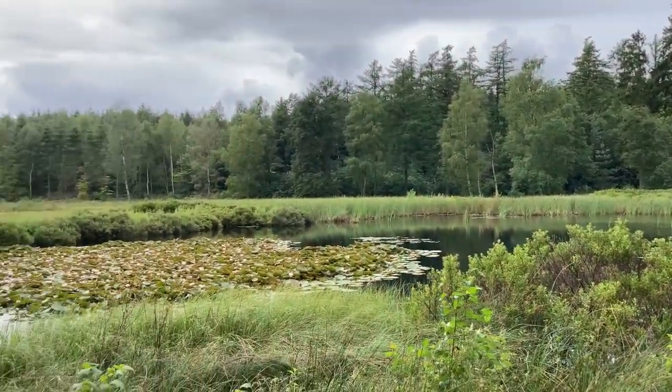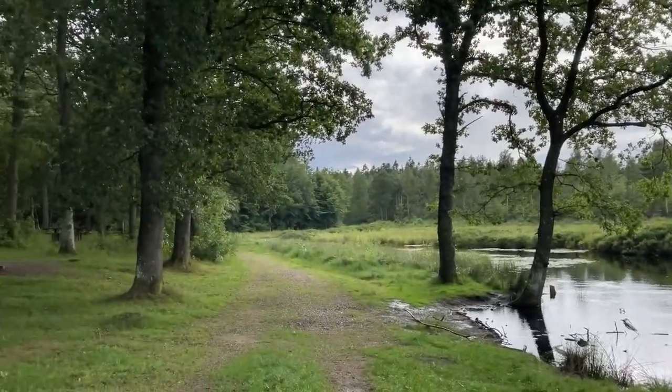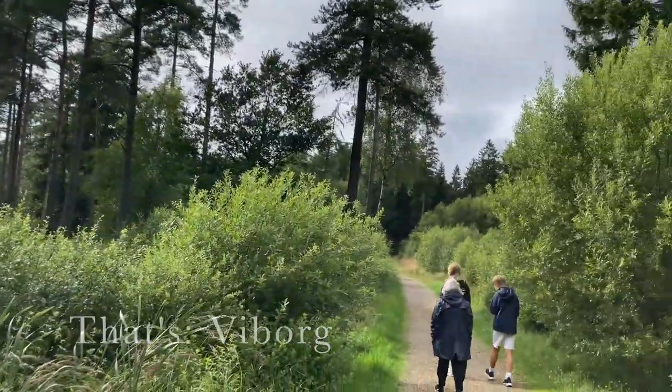Welcome to this video where I'm first going to take you along to two different forests in Jutland near the town of Viborg, where I grew up, and then into the town of Viborg itself. My daughter and I are visiting my aunt and our second cousin, and on the first day there was quite a bit of rain, as you can see.